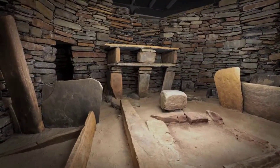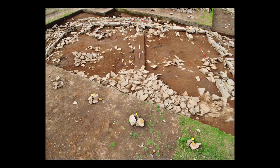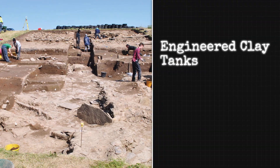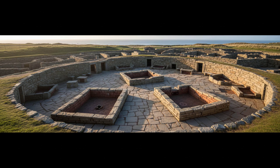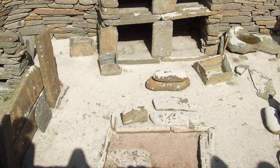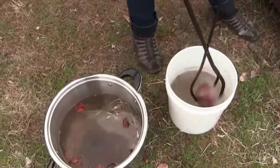These are not accidental features — the engineering points to a system designed for holding water, not just storing dry goods. Recent discoveries at Structure 12, Ness of Brodgar, show identical troughs, also clay-sealed, with direct evidence of hot stone boiling: fractured pebbles, burnt residues, and lipid traces from marine foods. At Skara Brae, the tank's wear patterns and residue signatures match those from Ness, supporting the idea that these boxes were central to food processing — likely for boiling shellfish or tubers, for soaking and cleaning.